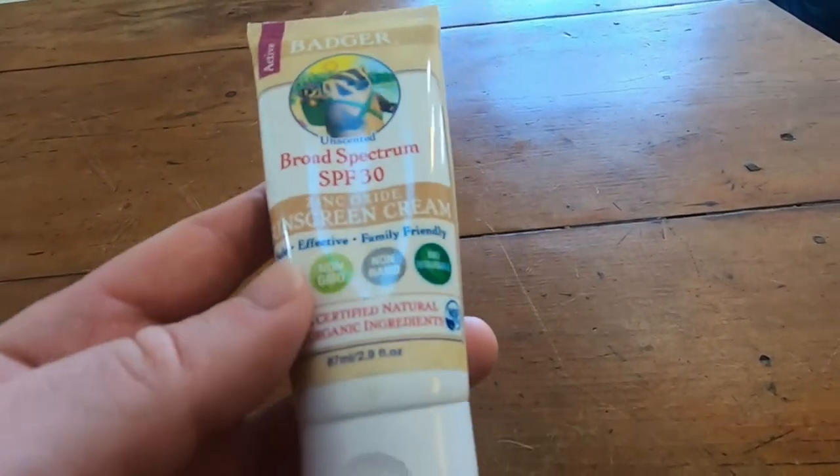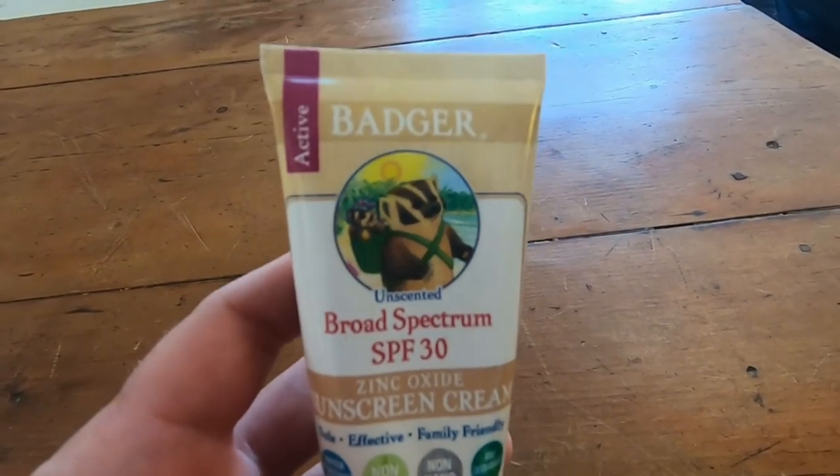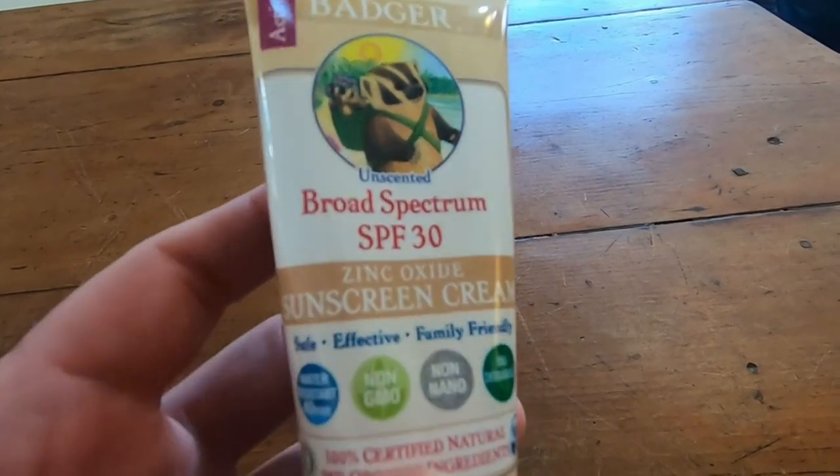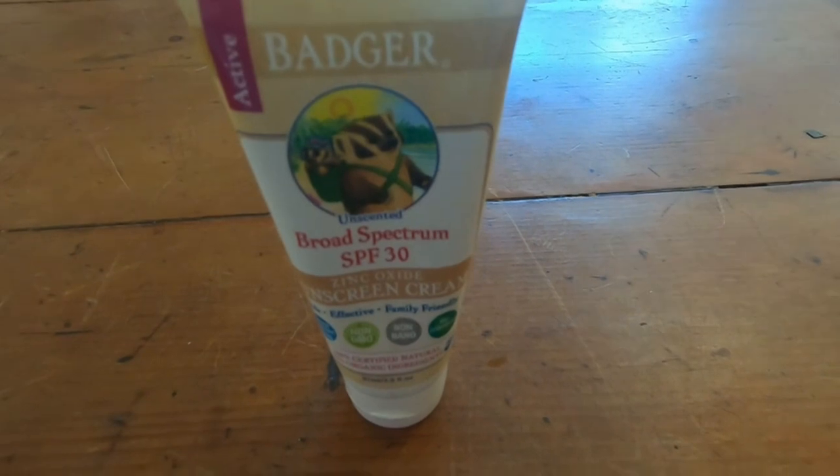This is one of my favorite sunscreens. I highly recommend this product. So if you're thinking about getting a sunscreen and you're not sure which to get, if this one's available, pick it up. It's a great choice. I hope this video has been helpful to you. Stay safe in the sun.